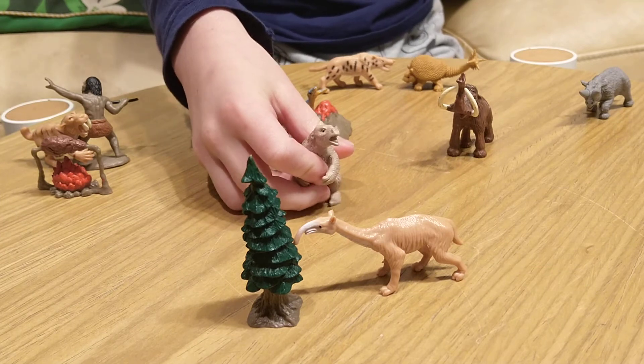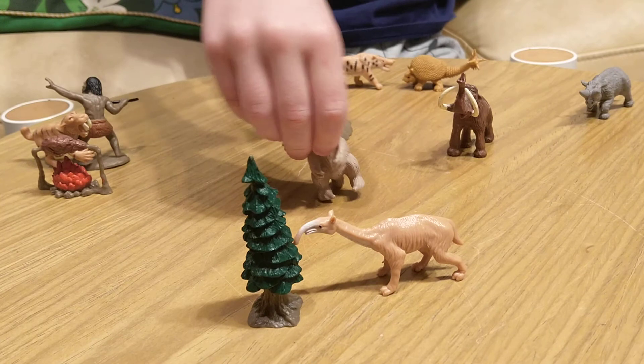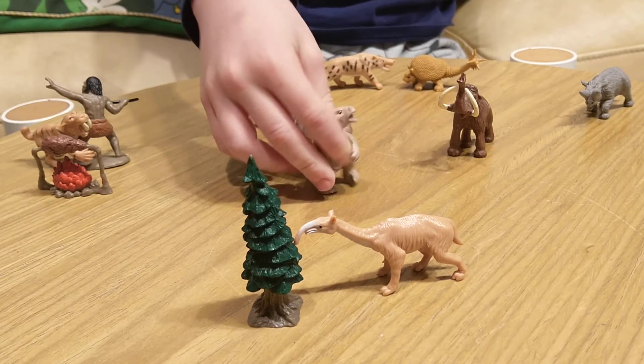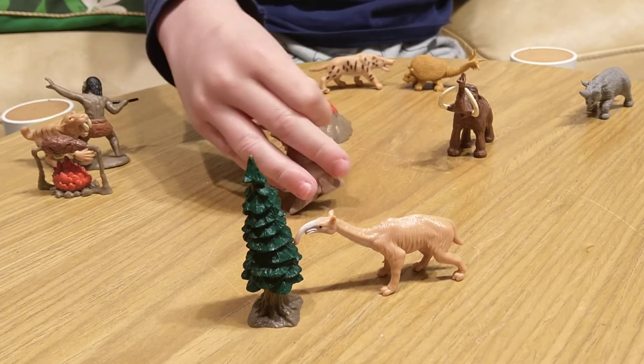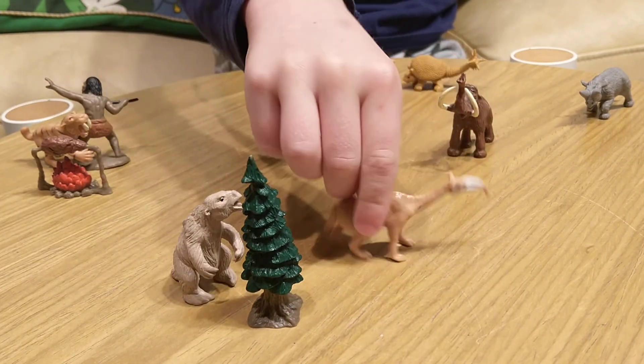This is a megaterium, a giant sloth. It could eat like a couple trees' worth of vegetation a day — not the wood itself, but all the vegetation from the trees. It also had pretty big claws.